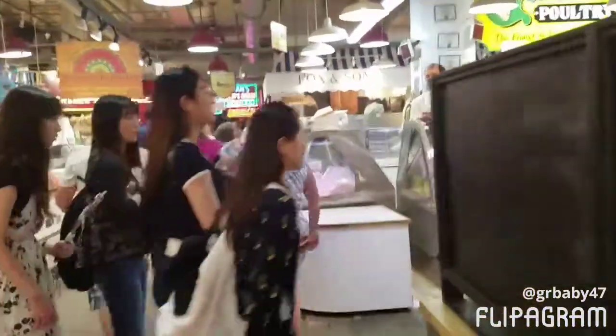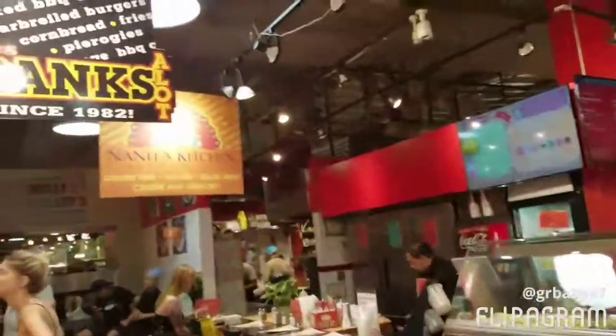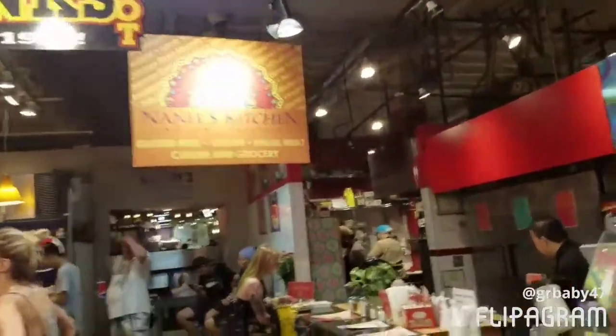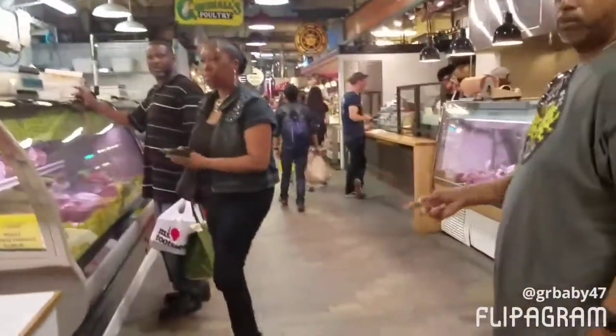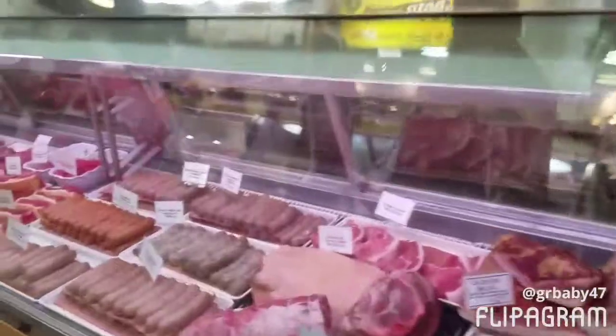I wouldn't really know what to get in here, that's why I haven't gotten anything yet. They even have Indian food — Indian food is everywhere. And you can come here and get your meat and take it home, you can do that too.